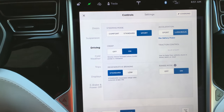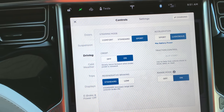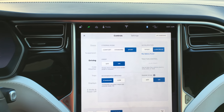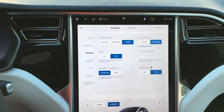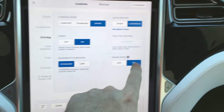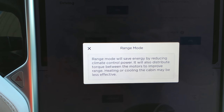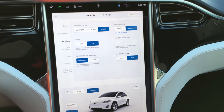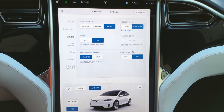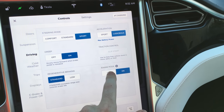Creep — if you have it on, it's like a normal car where you let go of the gas and it pulls forward a little bit. I usually leave that on. Regen brakes — if you have it on standard mode, it's actually pretty aggressive; it'll bring the car to almost a complete stop and allows you to do one-pedal driving in most cases. Range mode — if we enable that, it saves energy by reducing climate control power and distributes torque between the motors to improve range. I had that on yesterday because we picked up the car with only 90 miles of range — it was a last-minute request to surprise my wife for her birthday.